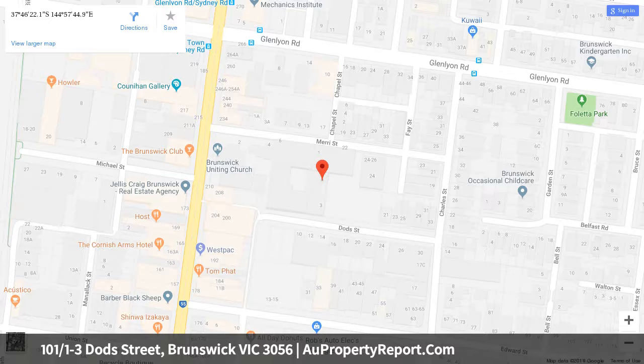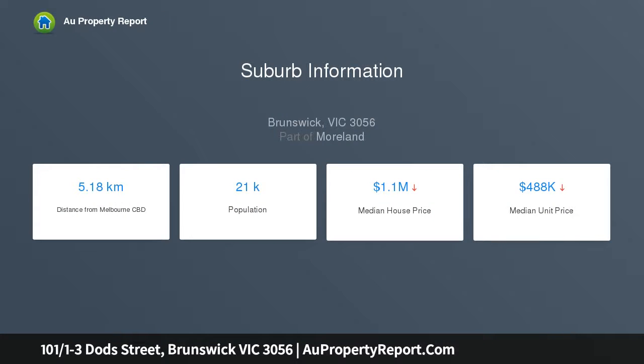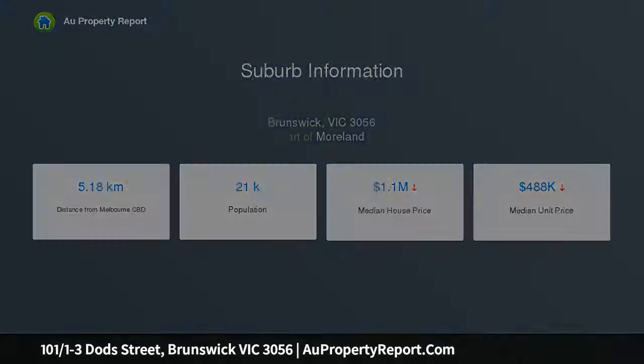Situated in the superbly upgraded former 1930s Holeproof Factory with designer lobby, lift access and inviting communal courtyard, this brilliantly converted home is set to deliver an outstanding lifestyle.